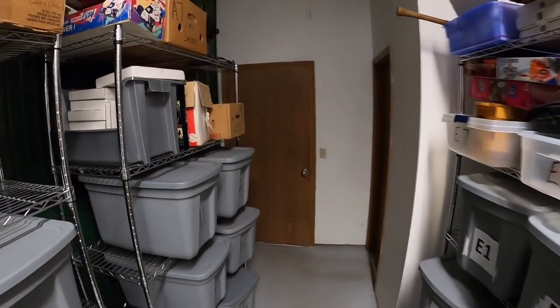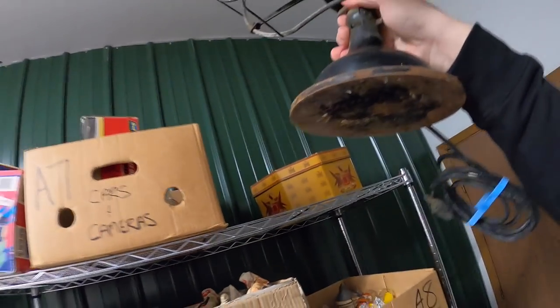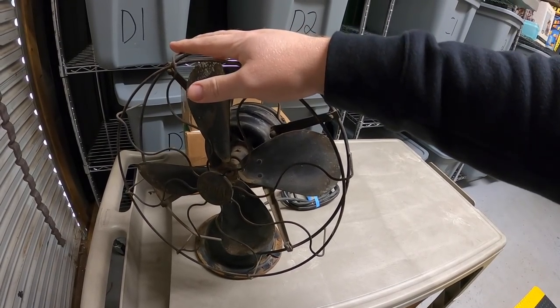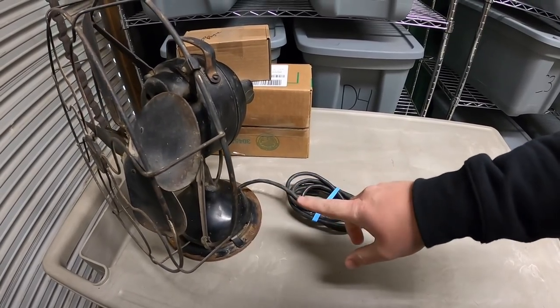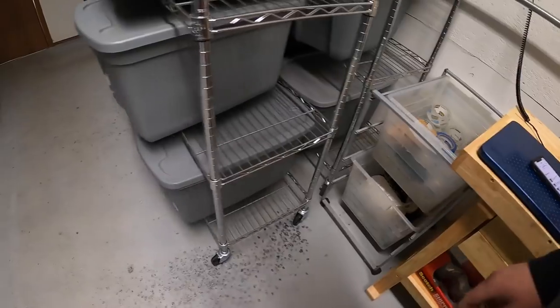Next thing is a fan — this one right up here, it's heavy. I've got about $12 into this — it was part of those three fans I got for $40. Unfortunately this one needs rewiring and is not in very good condition either, but it still sold for $29.99 plus shipping.